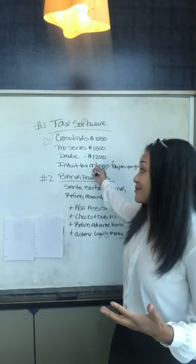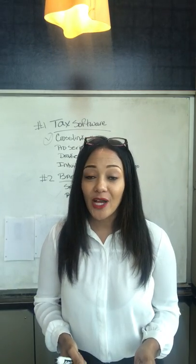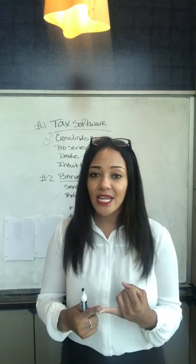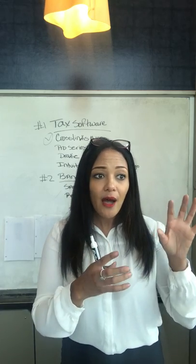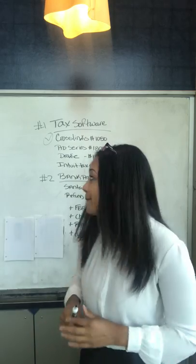This really just depends on your preference and how you see yourself operating throughout the year. This is going to be a system you're spending 70 hours per week on during tax season, so you really want to make sure it's easy to navigate, easy on your eyes, and that you can complete tax returns efficiently without getting tripped up.